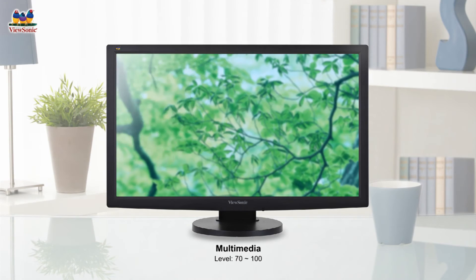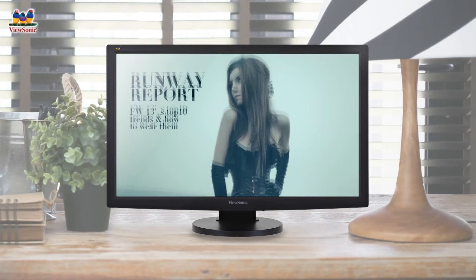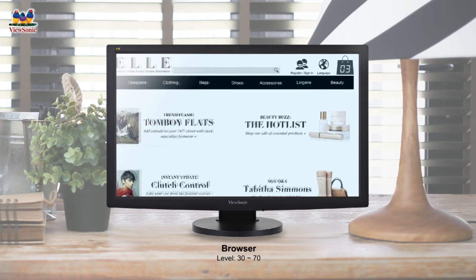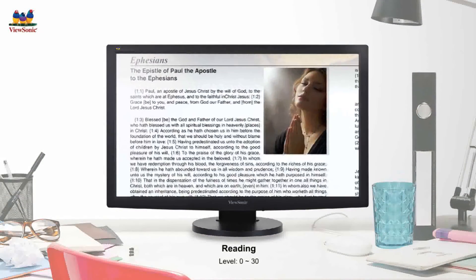Blue light levels 100 to 70 are best for playing multimedia content with the best color performance. While levels 70 to 30 are most ideal for web browsing and viewing photo albums. And levels 30 to 0 offer users low blue light color performance for reading textual content.